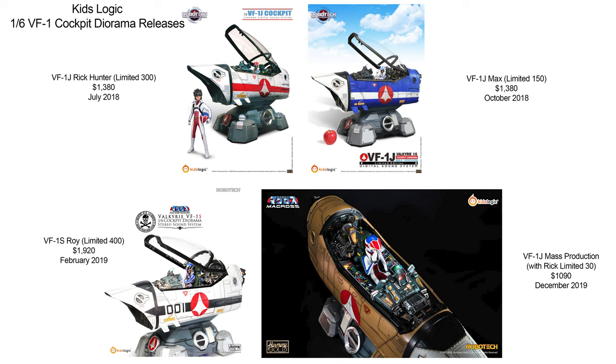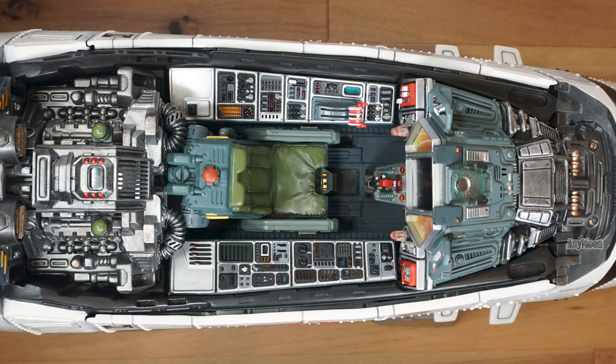If you know anything about the Sideshow sold versions, leave me a comment — I'd love to hear about it. If premium statues are your thing, check out Big Bad Toy Store through my campaign link below. They have KidsLogic's more recent releases, as well as statues from most of the other premium manufacturers.